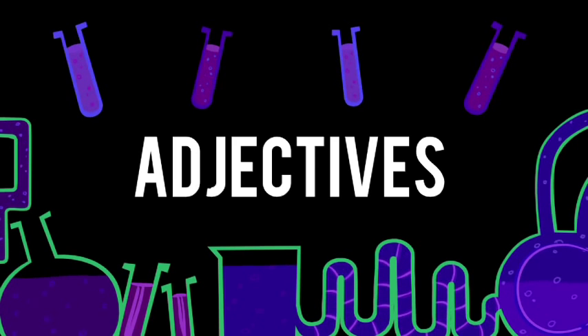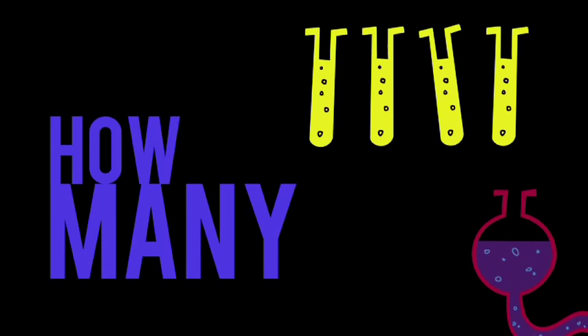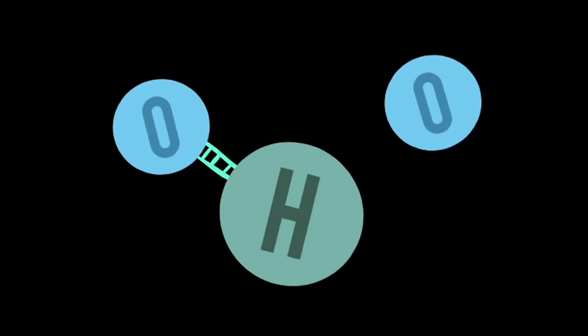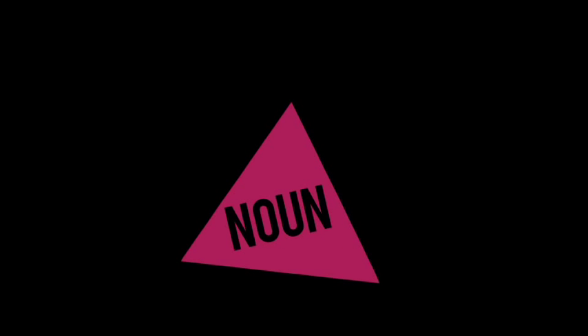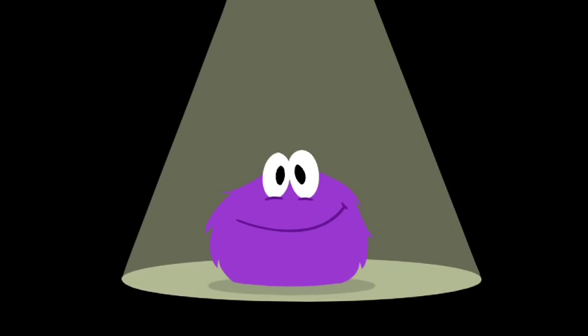Now you're using adjectives — telling us what kind, or how many, which one it is. Just like elements combine to change the compound of a molecule, adjectives can be combined with nouns to change, clarify, or specify what you're talking about.